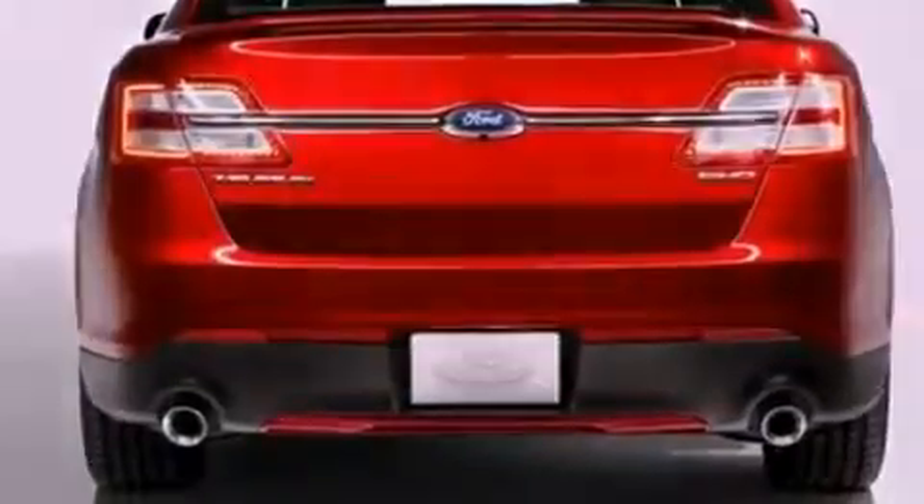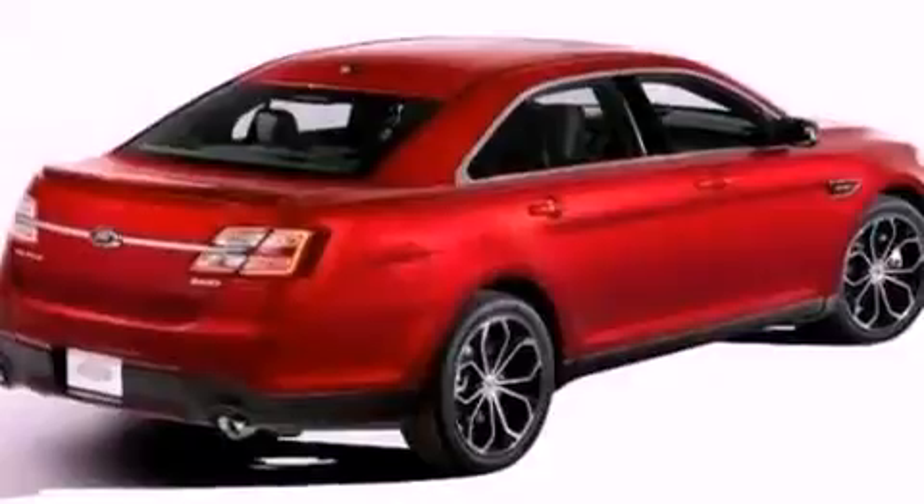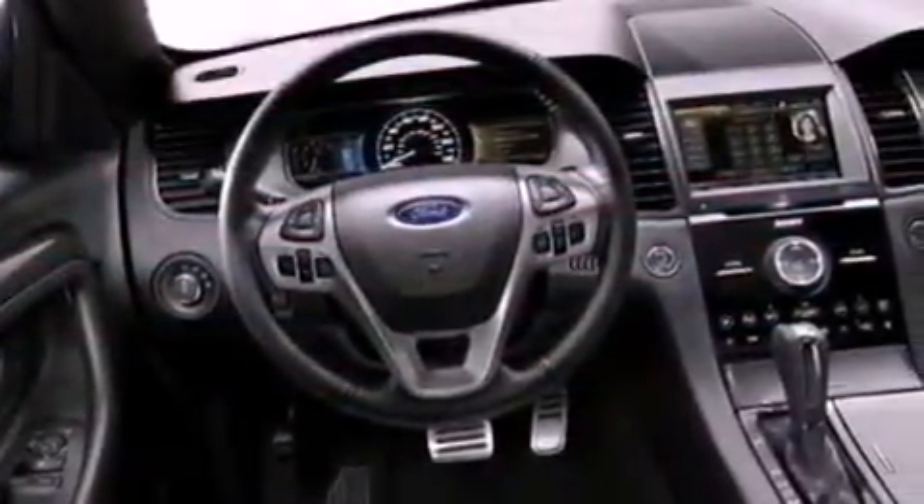The following features are also included: a low tire pressure indicator, memory settings for the driver's seat positions so you can recall your favorite position with the push of one button, and cruise control.